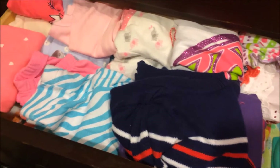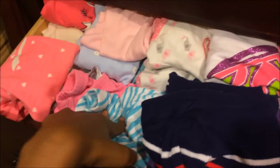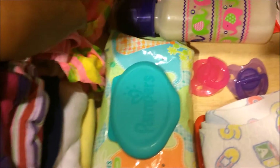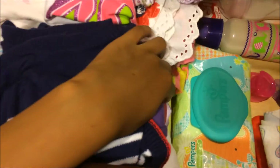Her clothes are in here. Right here we just have onesies, then we have more onesies under these. Then we have pants, and we have more pants over here. Then we have the sleepers, and we have more sleepers under this one.